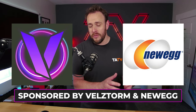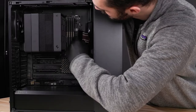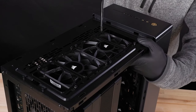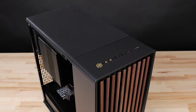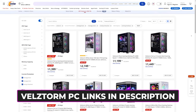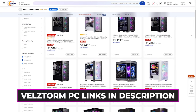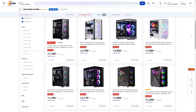Big thanks to Newegg and VelStorm for sponsoring today's video. If you're not already familiar with VelStorm, picture a room full of PC building experts based right here in the U.S. building all kinds of custom gaming PCs with off-the-shelf quality parts to fit a wide range of budgets. They actually have a store on Newegg.com, and they've got options that fit virtually every budget.